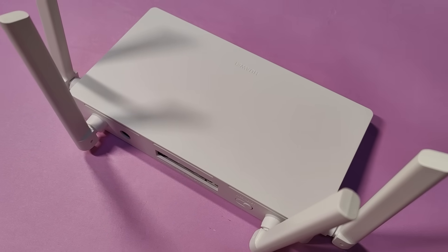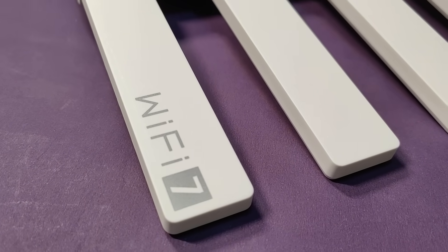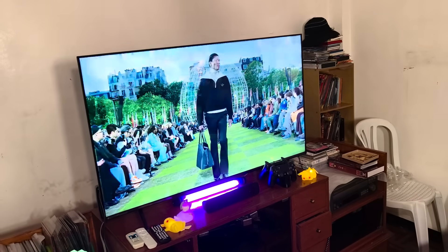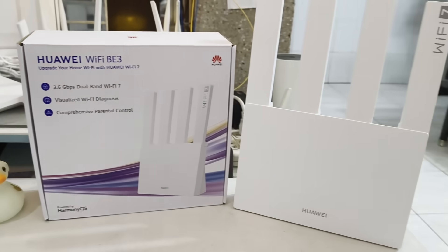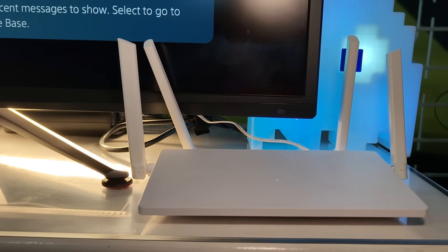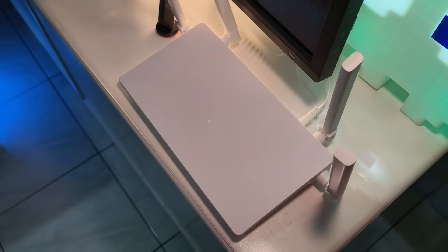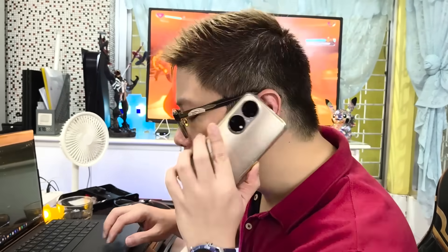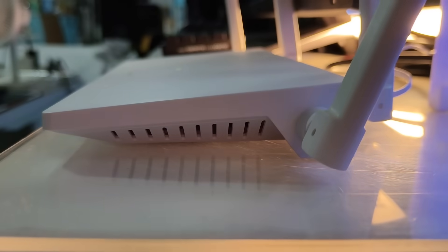Coming in at a very competitive 3,999 pesos and 1,599 pesos respectively, the Huawei Wi-Fi BE3 and AX1 cover two different price ranges while providing exactly what you need, and then some. The Wi-Fi 7-ready Huawei Wi-Fi BE3 is guaranteed future-proof, geared to not only harness but also improve your existing internet connection with the greatest of ease. If you're dead set on making the most out of what Wi-Fi 7 brings to the table, you can't go wrong.